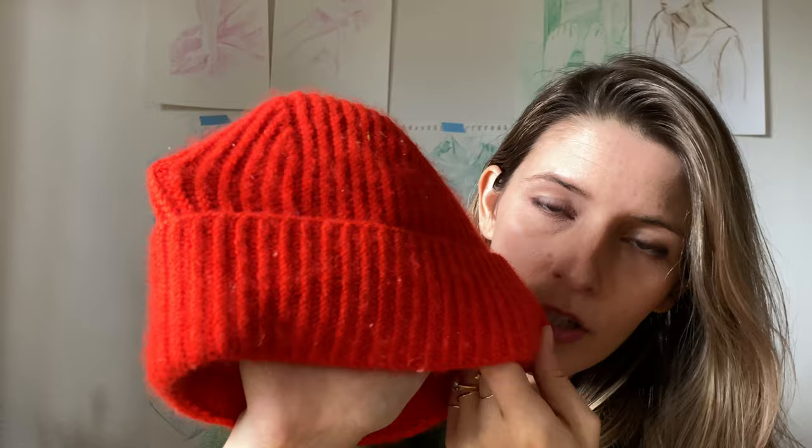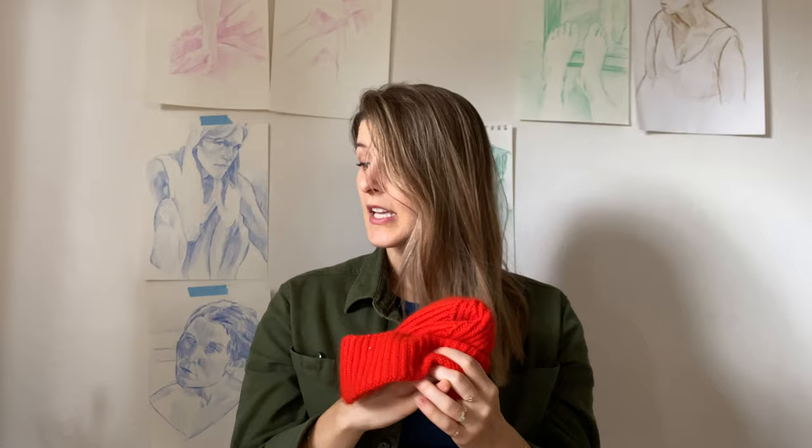This could already be an established knitting stitch pattern — knitting has been around for so long. So if you know what this stitch pattern is actually called, let me know, because I'm not even sure what to Google. Rib alternatives, maybe? I've actually started knitting the second version of this hat. I used this stitch pattern again for that one.